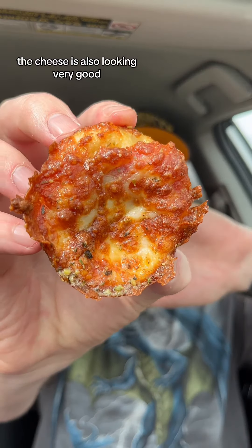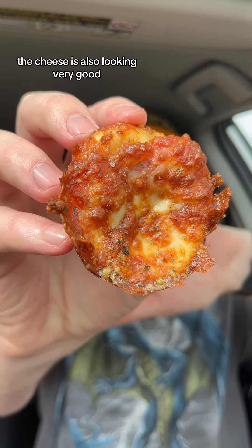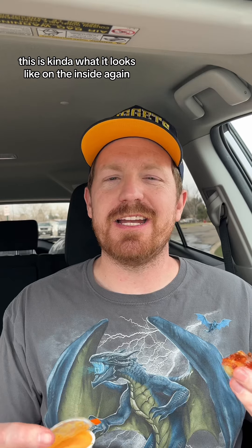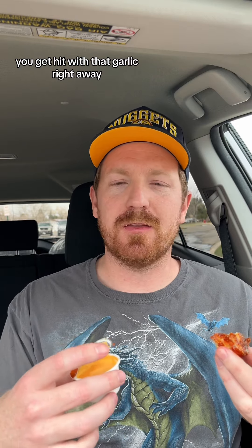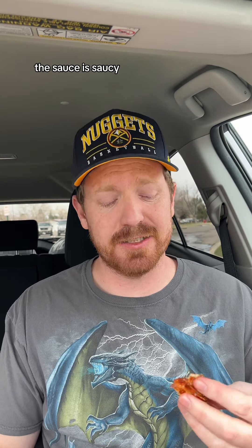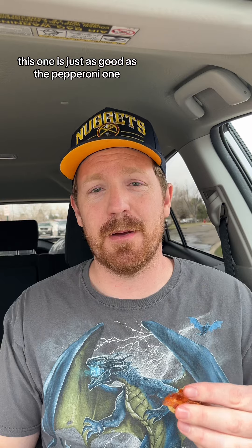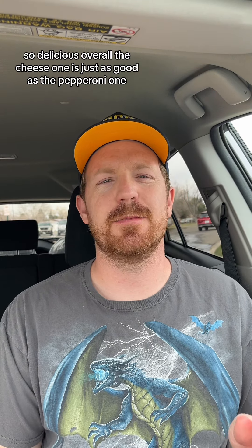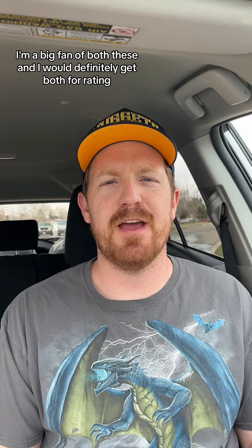Now for the cheese. The cheese is also looking very good — nice and crispy. Let's go in for a dry bite. This is kind of what it looks like on the inside. Again, you get hit with that garlic right away. The pizza bread is good, the cheese is cheesy, the sauce is saucy. This one is just as good as the pepperoni one. So delicious. Overall, the cheese one is just as good as the pepperoni one.